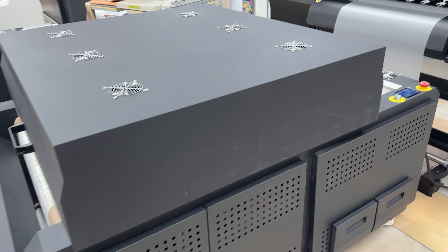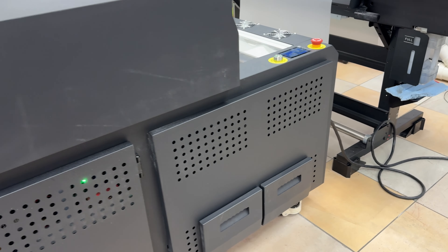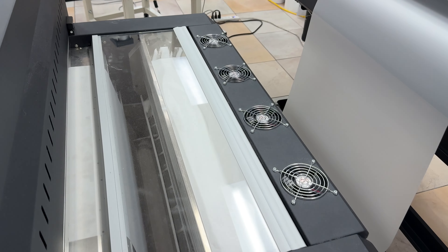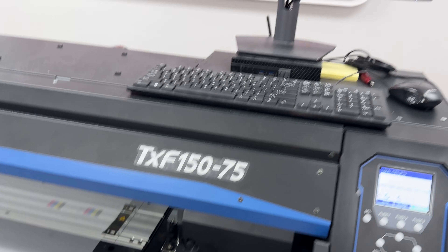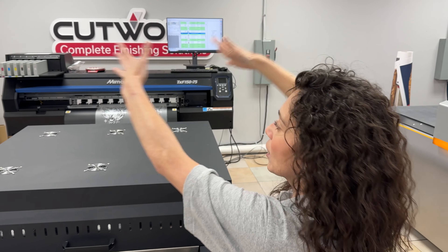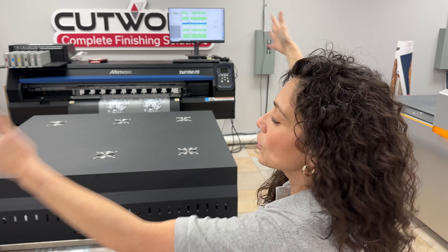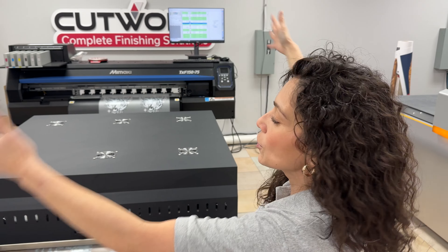This is actually the new shaker — the new 32-inch shaker that we're showcasing today, so you can maximize the 32-inch wide printing space that you have for the Mamaki. It doesn't just go up to 22 or 24 inches — it goes up to 32. Now you have that shaker so you can utilize all that printing space.